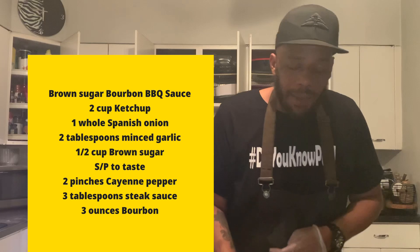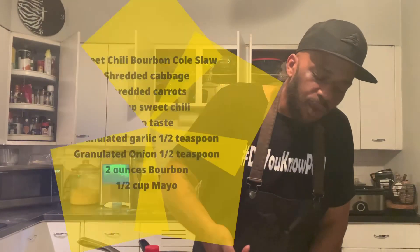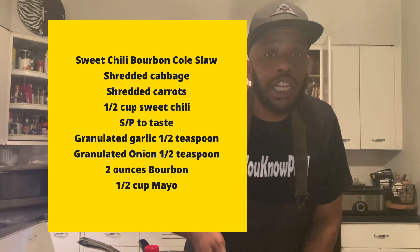This weekly cooking segment, we're going to come at you with all different bourbon, burning bourbon ideas. So today, I want you to like this one. You got your brown sugar bourbon pulled chicken with your sweet chili bourbon coleslaw and fried pickles.